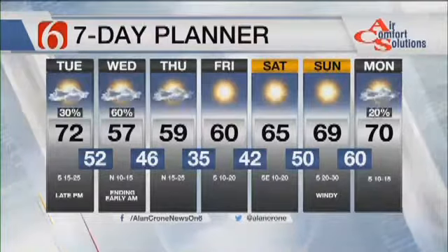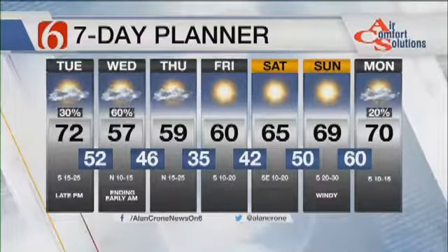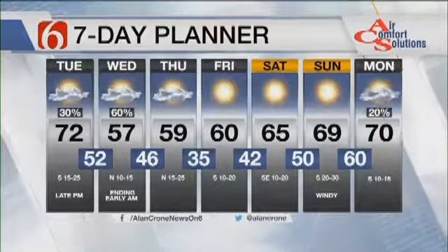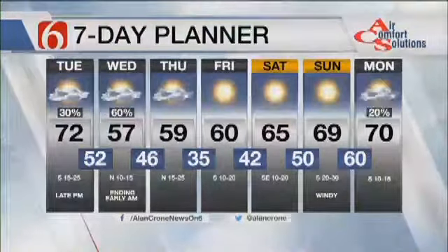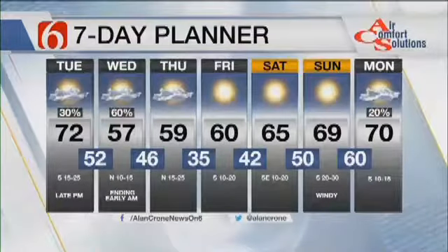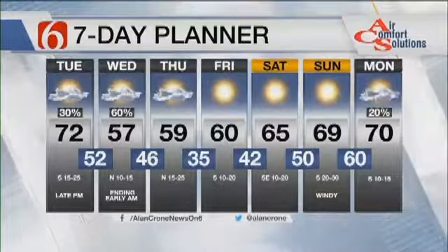Friday morning, 35 degrees with south winds returning. Friday's high of 60. Saturday and Sunday morning lows in the 40s and 50s, windy on Sunday with a high nearing 70. Next week, an active weather pattern is likely to finally unfold across the central and southern plains, eventually turning colder for the middle to the end of next week.